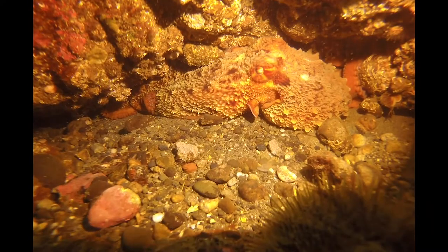Slithery little friends — I love those little eel-like fish. They're not a true eel because they have those pectoral fins. But back to the octopus, because it is so cool — look at the texture. Just incredible.